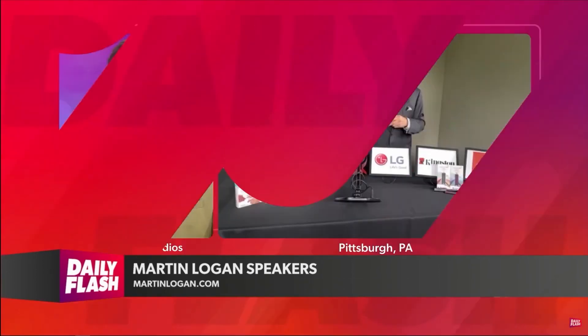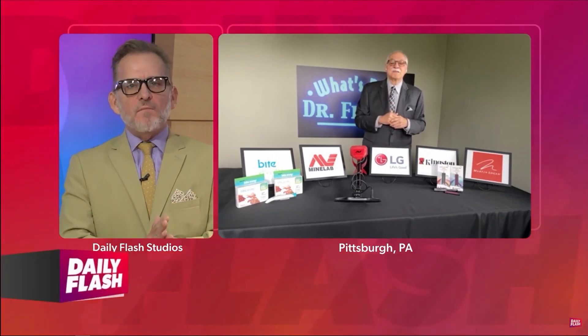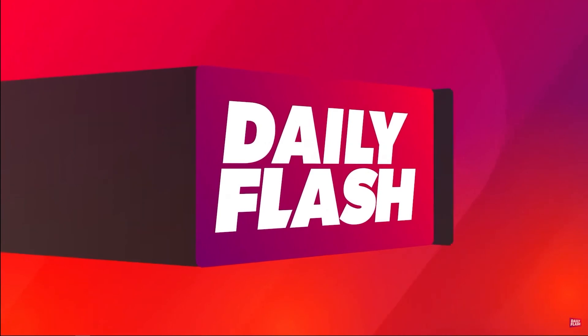Dr. Frank, you've always got great ideas as far as gadgetry goes. Head to whatsnewdoc.com to find out more, or just check out our website — we'll have this interview at dailyflashshow.com. Thanks, Dr. Frank.